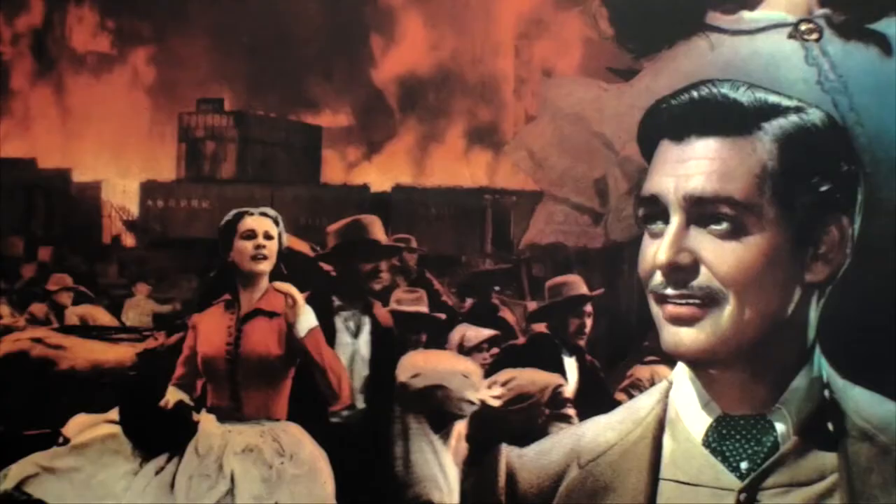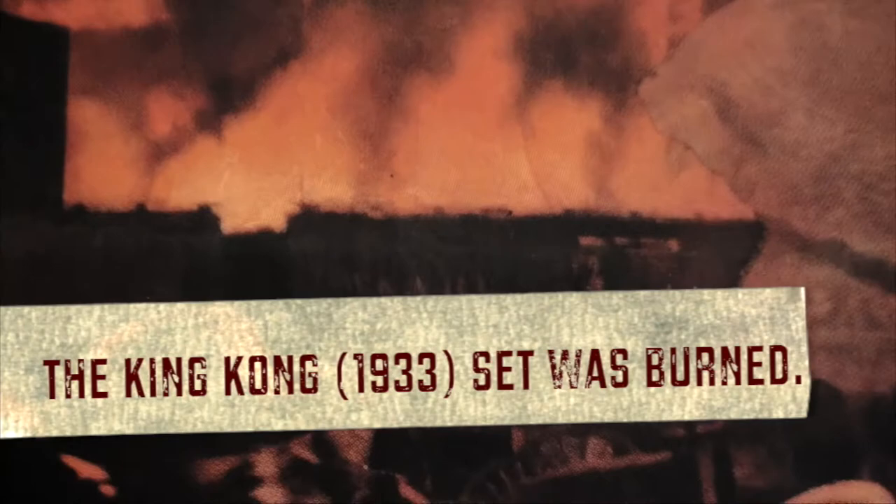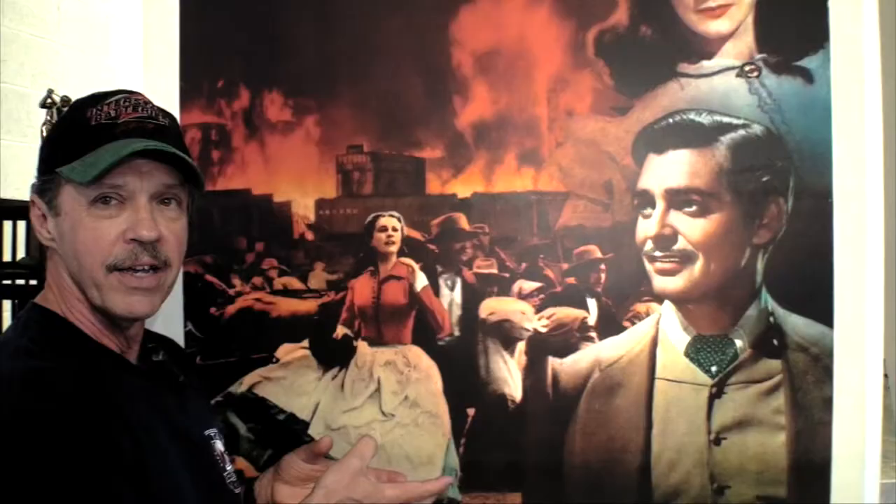This is valued in today's world at about $1,600 to $2,000, and selectively many of the more premium posters will only go up in value from this point going forward. You will also notice the fire scene — a very famous fire scene. This is actually the set that was burning, and it absolutely is exactly Gone with the Wind.